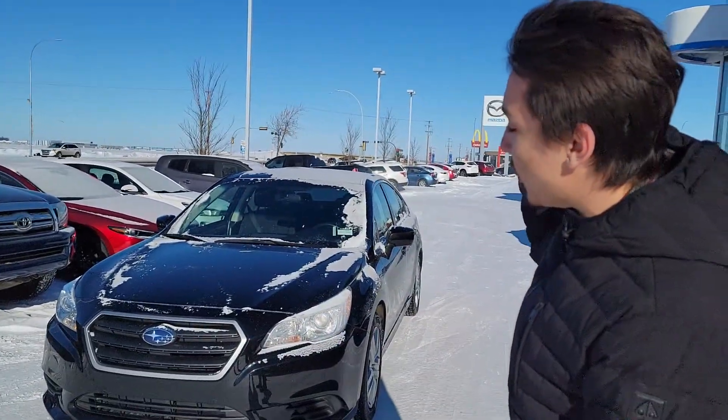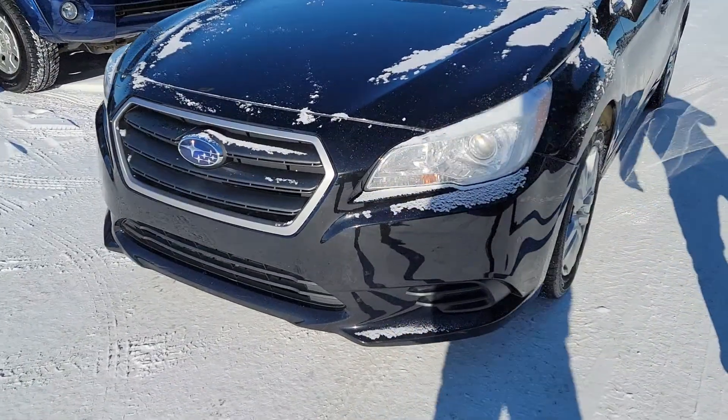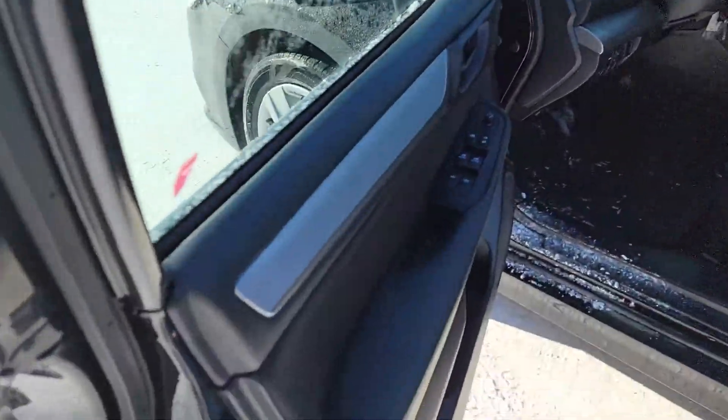I am Musa, one of the sales consultants here at LA Mazda. I want to thank you for inquiring on this beautiful Subaru right here. I want to make a quick video to go over it. It does come in this beautiful black color right here, and we're gonna make our way inside.